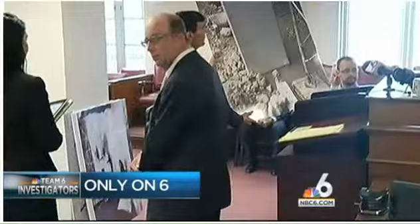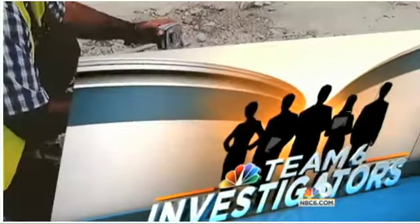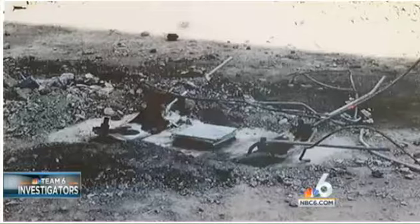Team 6 investigators break a story you'll see only on 6. Team 6 investigator Willard Shepherd has been looking into the collapse since it happened and now has exclusive details. These are the pictures obtained exclusively by NBC 6 South Florida that the lawyer for two of the family members killed in the parking garage collapse contends are key.